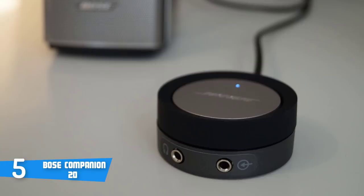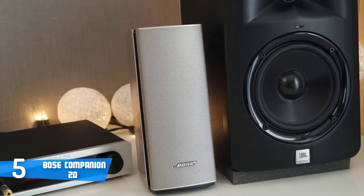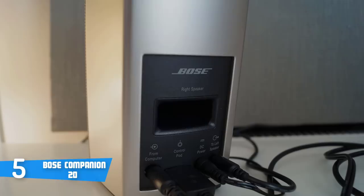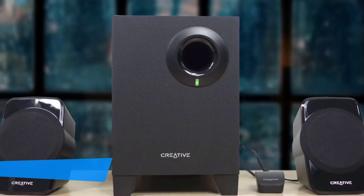Moreover, the Bose TrueSpace technology reproduces wide, natural sound from only two speakers, while the active electronic equalization balances low, mid and high frequencies for more natural tone and clarity. The advanced port design and driver deliver powerful low-note performance and full, natural sound that fills any room. To conclude, you should really take the Bose Companion 20 into serious consideration due to their stunning design and their fluid performance.